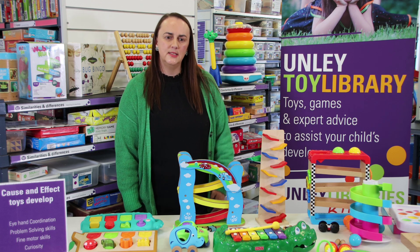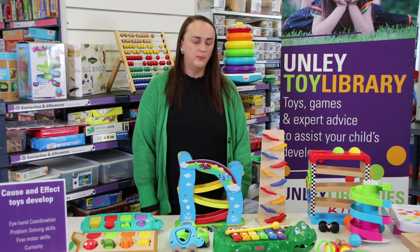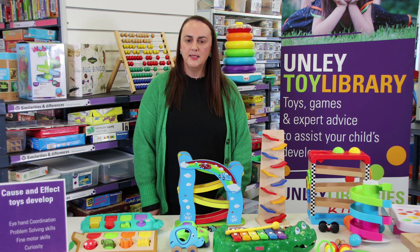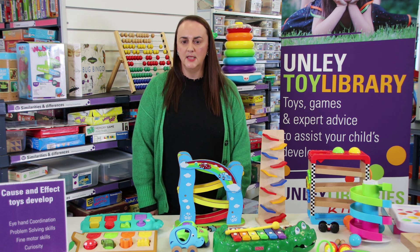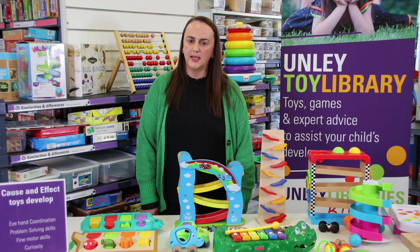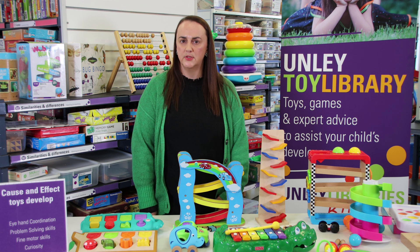Cause and effect toys teach children that their actions can cause something to happen. For example, a rattle makes a sound when a child shakes it, or a ball will fall through a hole after they push it through a hole. These types of toys show children that they can change something in their environment. This helps to develop curiosity, attention and intentional play. Once a child repeats the action several times and gets the same result every time, they begin to learn that it's their specific action that causes the results.